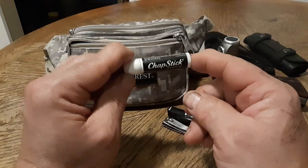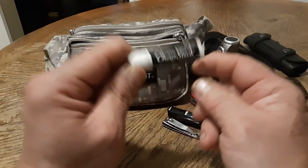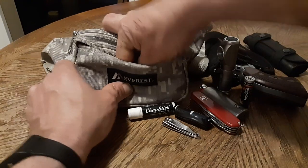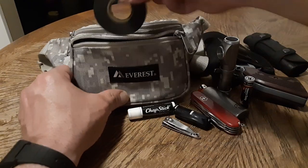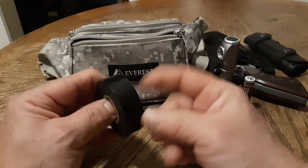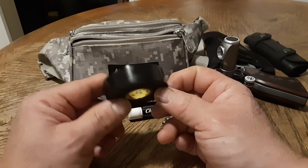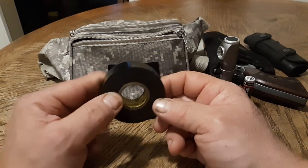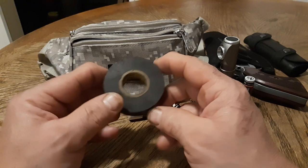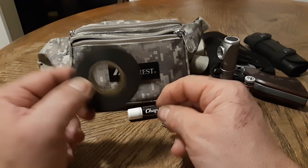Chapstick. How many times have you gone on vacation and your lips get chapped and you're like, oh man, I've got to go to the store and get some chapstick? Nope — not if you've got it in your tactical bag. We also have a roll of electrical tape. Some people carry duct tape and other types of tape, but I like electrical tape. So many uses for electrical tape, whether it be for applying medical gauze, fixing, repairing, or securing something. Electrical tape goes a long, long way.